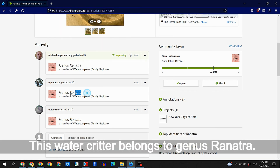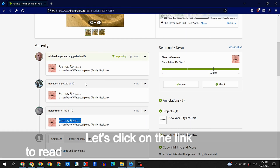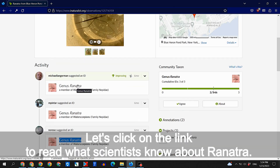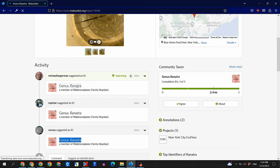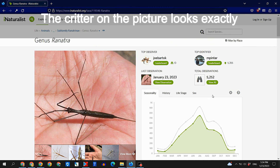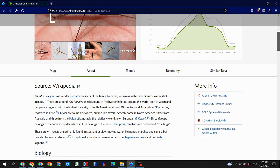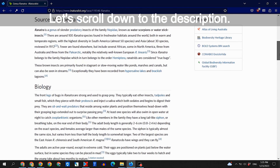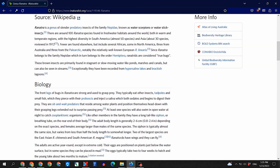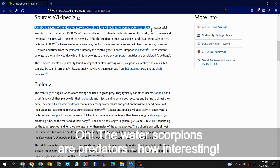This water creature belongs to the genus Ranatra. Let's click on the link to read what scientists know about Ranatra. The creature in the picture looks exactly the same as the one I found. Scrolling down to the description — the water scorpions are predators. How interesting!